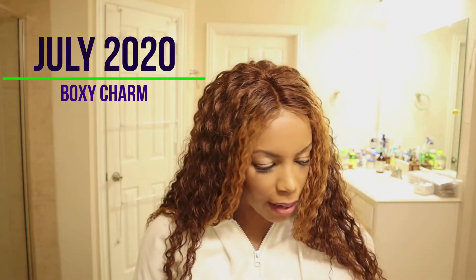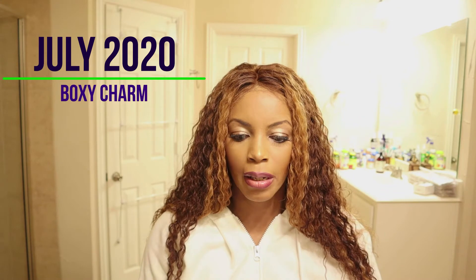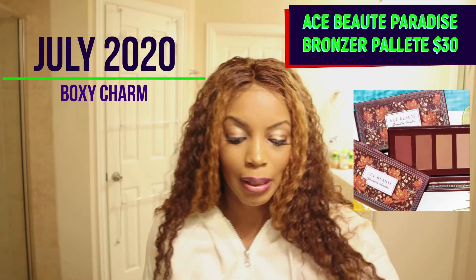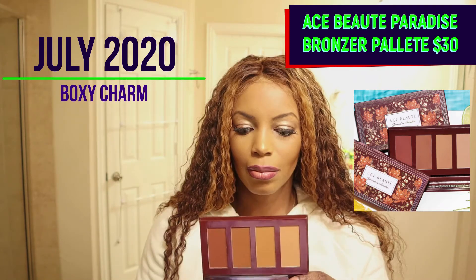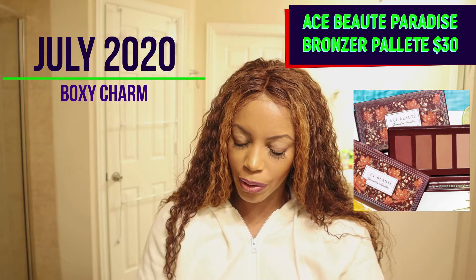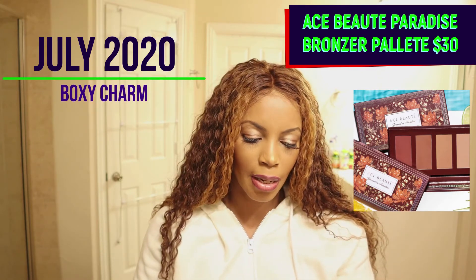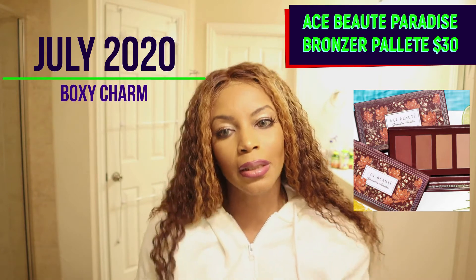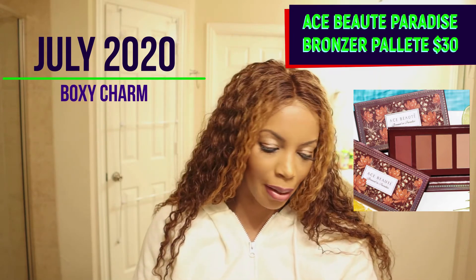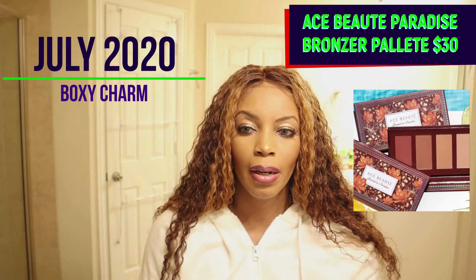The last item is the Ace Beauty Bronze in Paradise palette — a bronzer palette. This company is actually Black-owned, which I love. It has four different bronzing shades and the colors are so pretty and pigmented. I've been wanting a new bronzer because I always use the same one — the Glamazon bronzer by Morphe. This retails at $30.